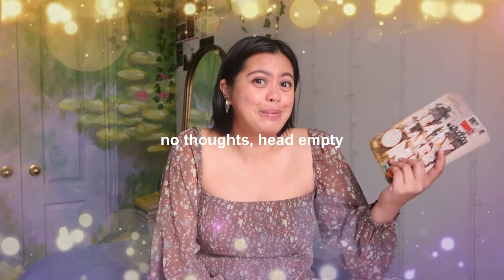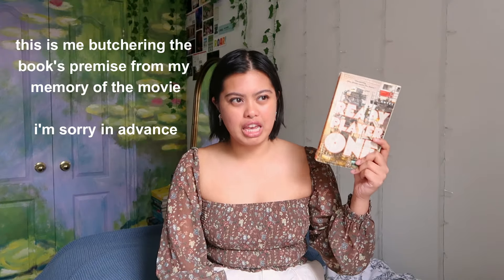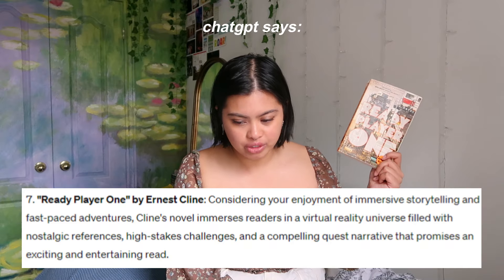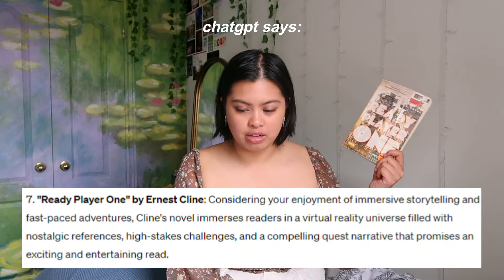The next one recommended is Ready Player One. I found it in a free little library and thought, 'I should own classics,' so I picked it up. I've heard it's really good — I watched the movie. I genuinely have no idea why people like this book, not in a negative way, just genuinely curious. It's a dystopian novel where there's a game and a giant prize for whoever solves a mystery the creator placed in the game. ChatGPT says: 'Considering your enjoyment of immersive storytelling and fast-paced adventures, this novel immerses readers in a virtual reality universe filled with nostalgic references and high-stakes challenges.' At least if it's recommending me a classic, it's hopefully a fast-paced one.